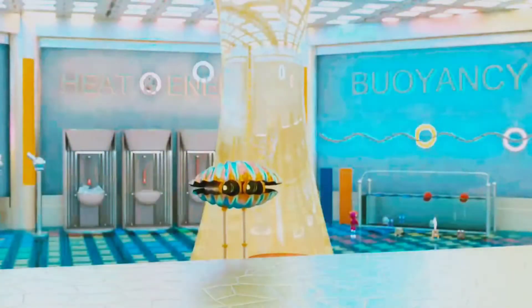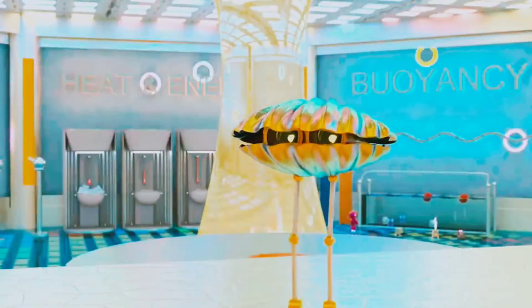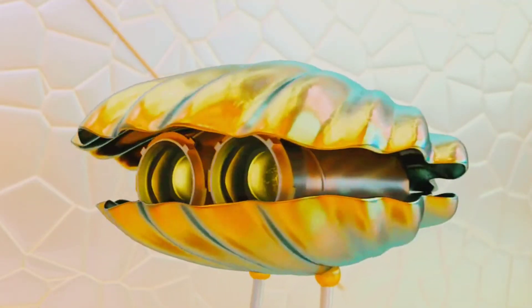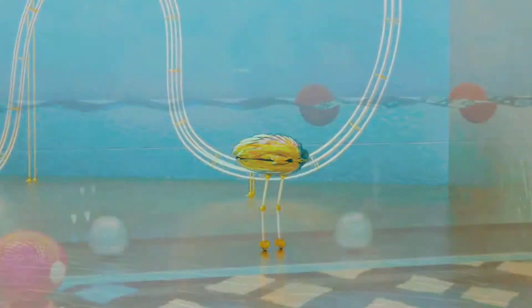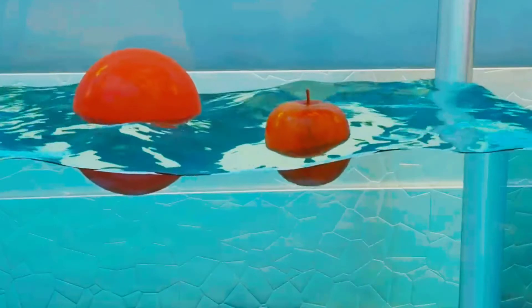The objects that float are less dense than the water they pushed aside. Being a heavy object doesn't mean it will always sink. Look, I have an apple and a metal nail. The apple is heavier than the nail. Let's see which one will sink. The apple floats because it has a greater volume of air than the nail, even though it is heavier.